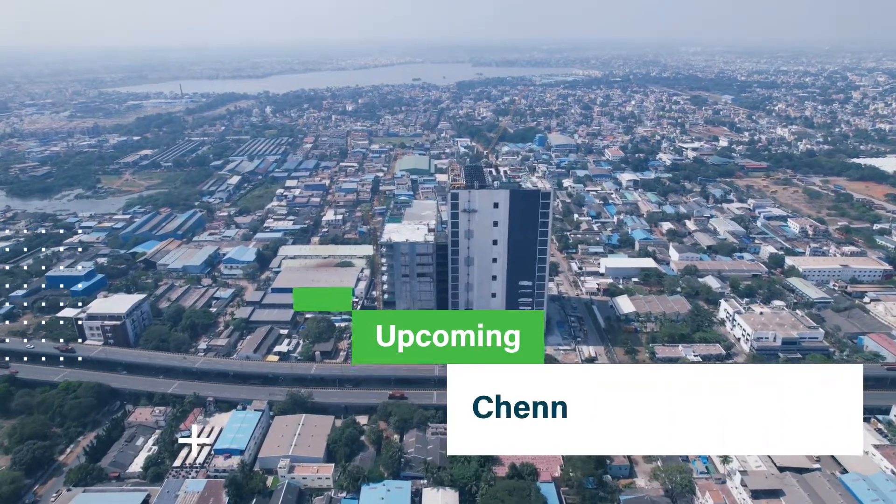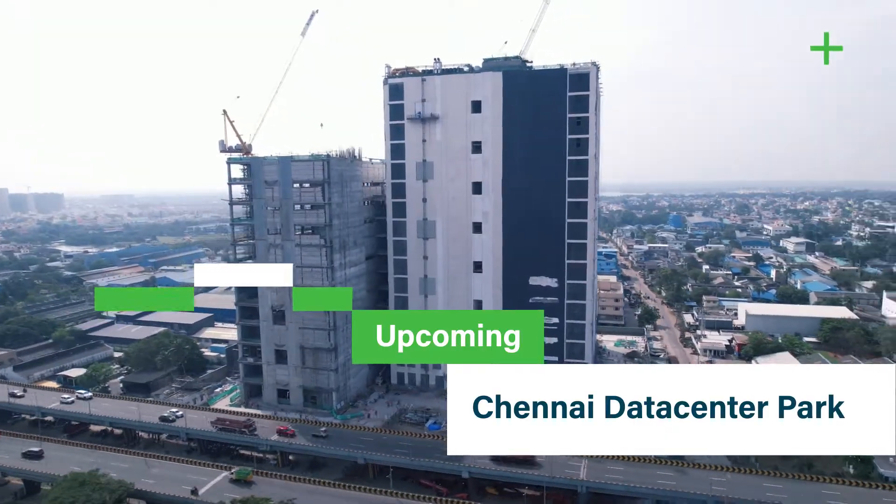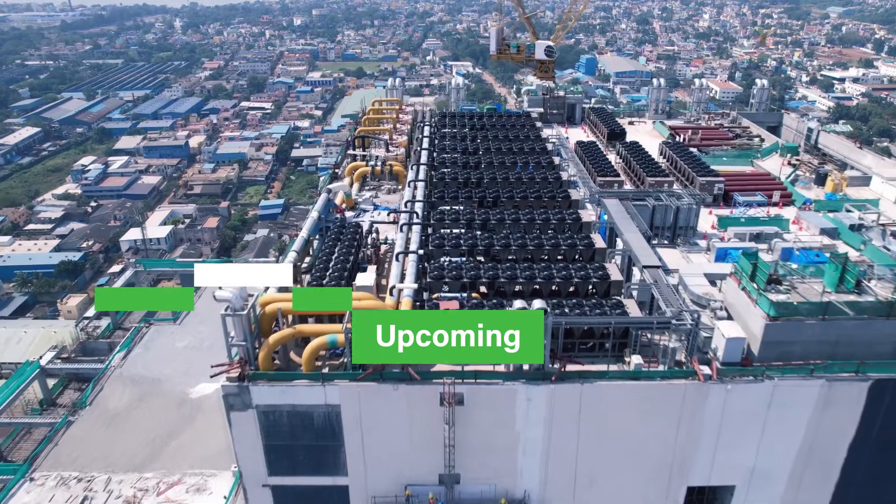To address this market's growing infrastructure needs, we are proud to unveil our upcoming landmark project: the Control S Chennai Data Center Park.